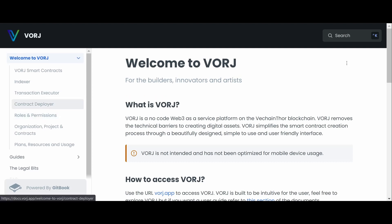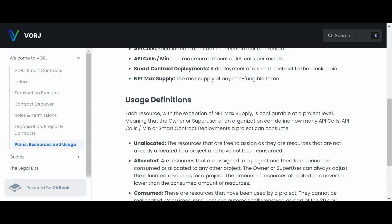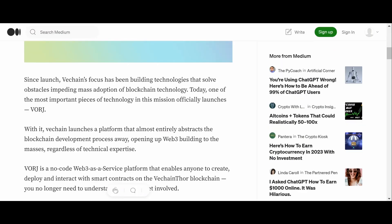There's some info and frequently asked questions available — pretty cool. So what is Vorge? It is a Web3-as-a-Service platform allowing people to do no-code smart contracts on the VeChain blockchain.